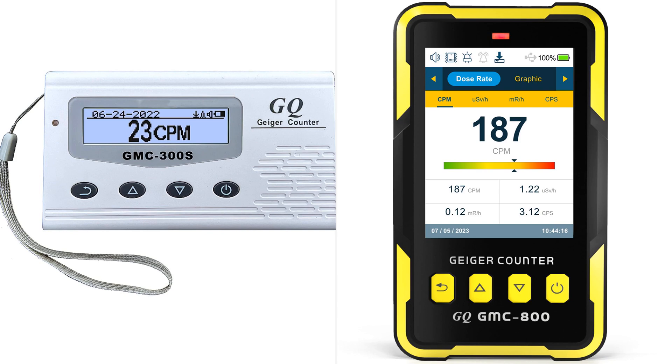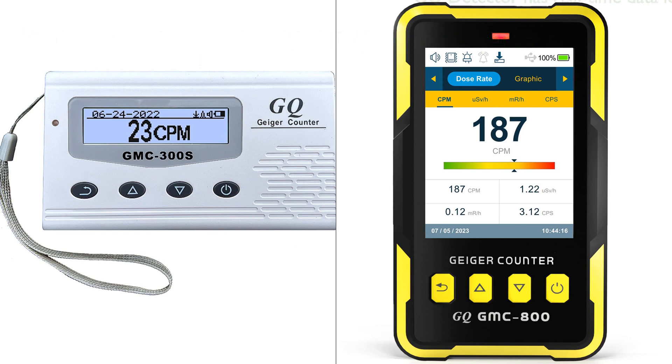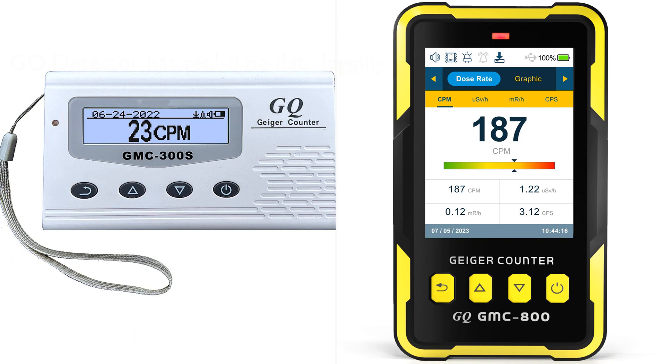Both the GQ Radiation Detector Meter and the GMC-800 Geiger Counter are versatile and advanced devices designed for sensitive detection and monitoring of nuclear radiation. However, there are several distinguishing features between the two. The GQ Radiation Detector Meter stands out for its real-time data logging feature, which records data every second into its internal memory, especially useful for continuous monitoring.